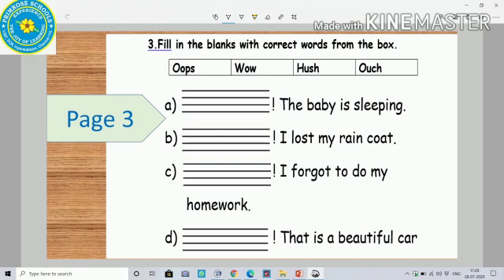Next, on page 3 itself, we have another exercise. Fill in the blanks with the correct words from the box. The words given in the box are: oops, wow, shh, and ouch. You have to decide which word is suitable for each sentence.